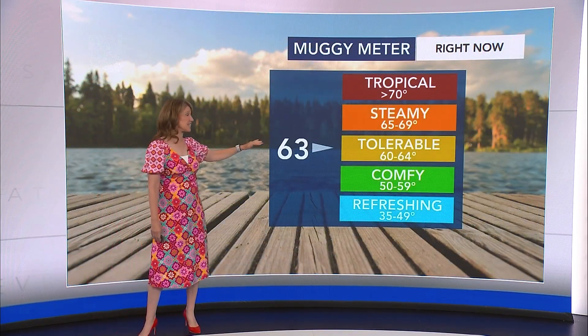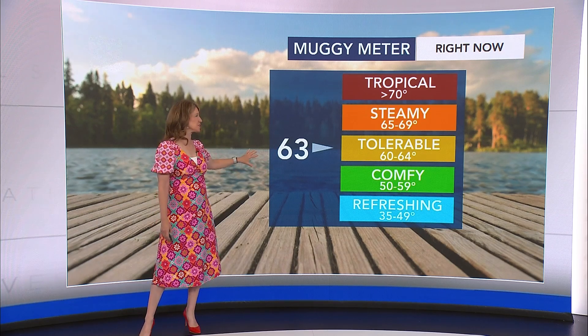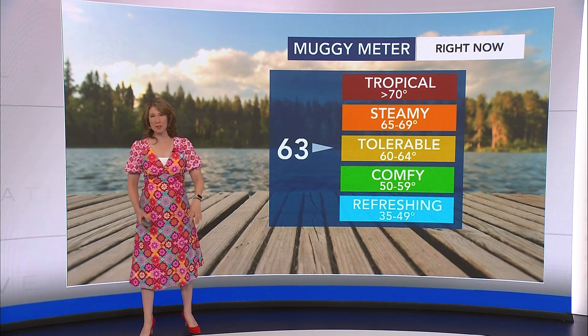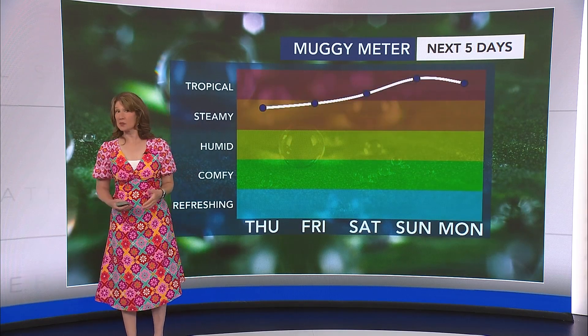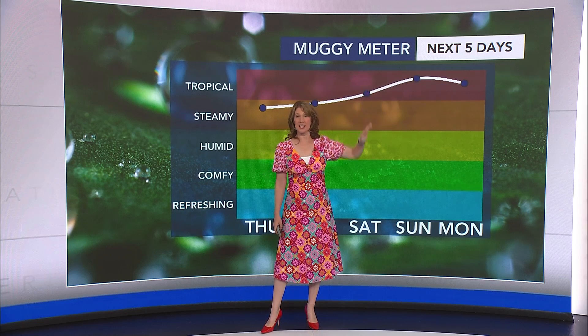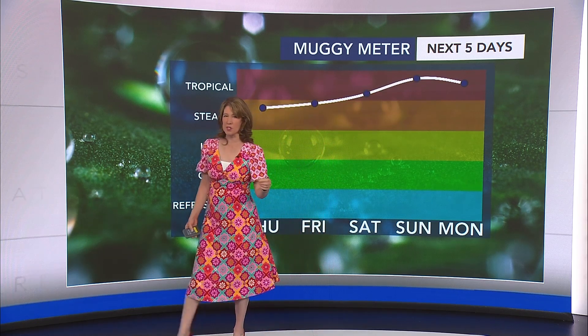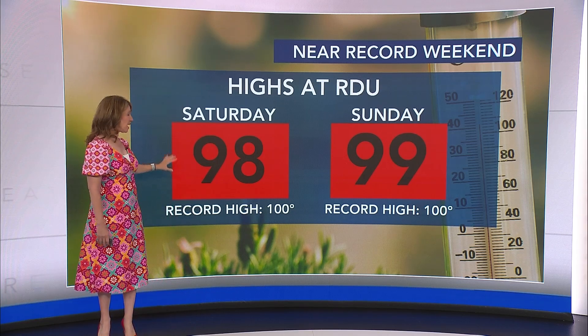The dew point is of course key to how it feels outside and we're sitting in the tolerable zone right now — kind of the middle of the tolerable zone — but we're going to jump up to tropical. And when we see that big jump in our humidity, it's going to make it feel even more uncomfortable. Highs will be near records, plus our heat index will be way up as well since we're going to have so much moisture in the atmosphere by Saturday, Sunday, and Monday. We're looking at near-record highs.